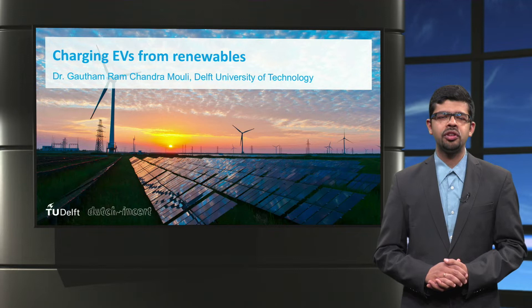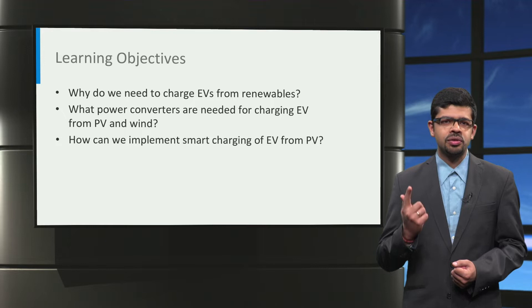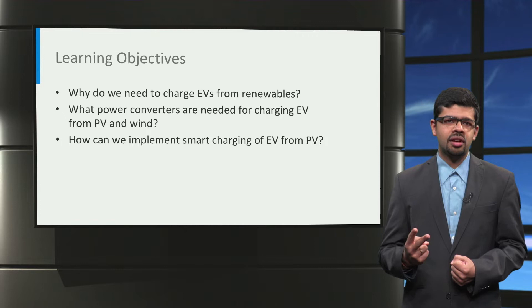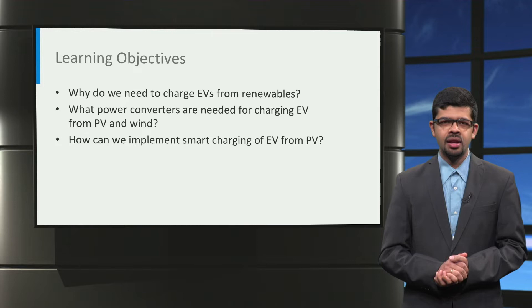Ladies and gentlemen, welcome to this lecture on charging electric vehicles from renewable energy sources. The following topics will be introduced: first, why do you need to charge electric vehicles from renewable sources of energy? Second, what power converters are needed for charging electric cars from photovoltaics and from wind? And finally, how can we implement smart charging of electric vehicles from renewable energy sources?